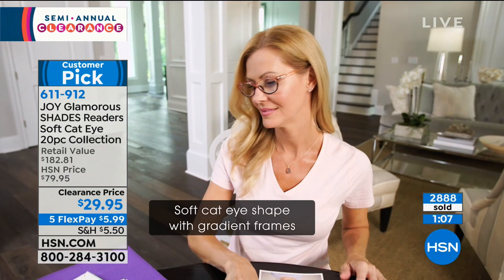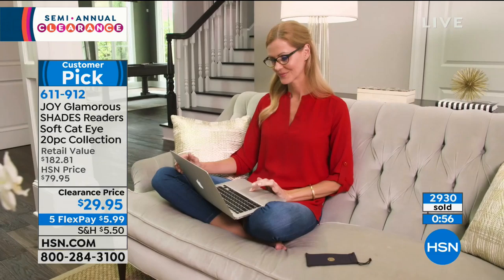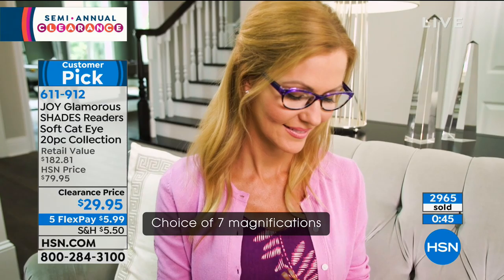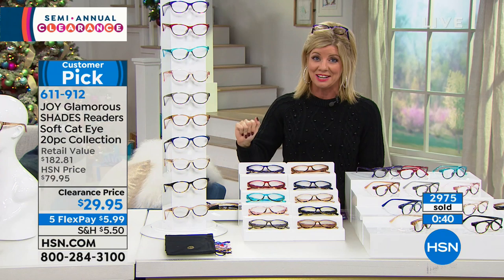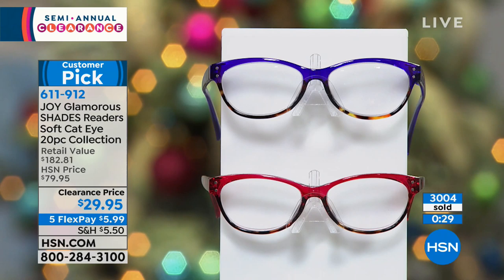What do you have to lose? Today especially, you have your unconditional guarantee. When you look at the retail value, that's $182 if not more. We offered this 20-piece set in the past at $79.95, which was an excellent value. Today it's $29.95 — that's where that over 60% savings comes from. And it's not as though these are used — they're coming home to you brand new. The only decision is what magnification you need.